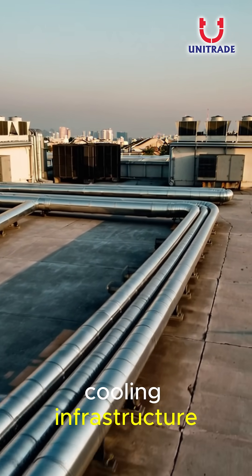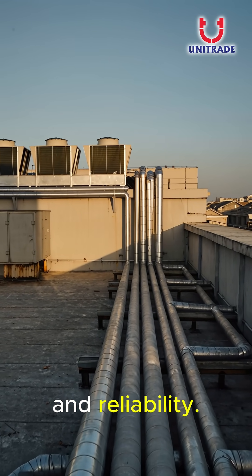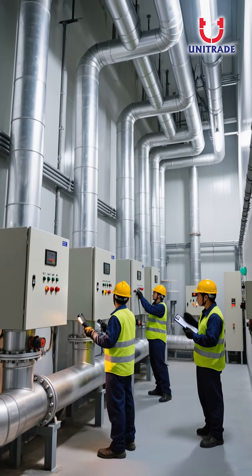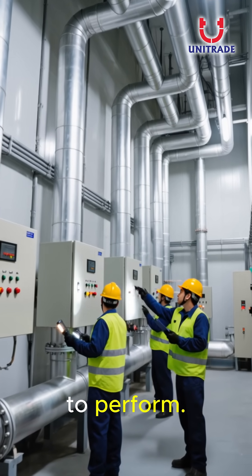Riquel's systems power cooling infrastructure across Southeast Asia, built for scale and reliability. Inside modern facilities, every insulated pipe is inspected, maintained, and built to perform.